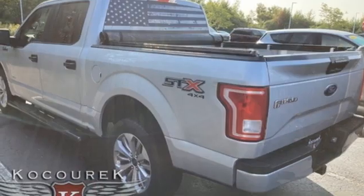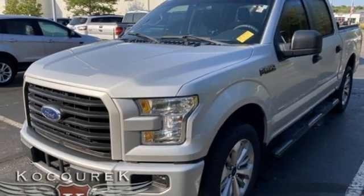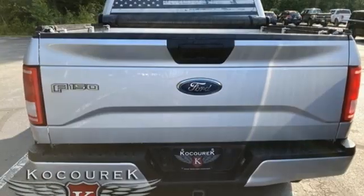Memory exterior door mirror settings, Sync 3 external memory control, trailer hitch receiver, 4-wheel drive, and an EcoBoost engine.